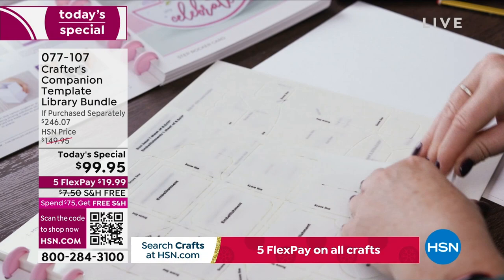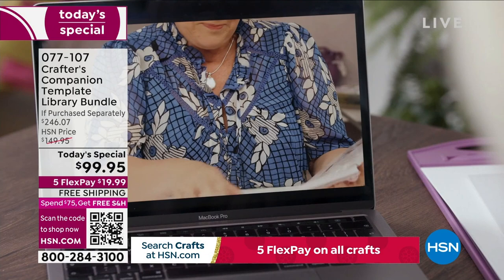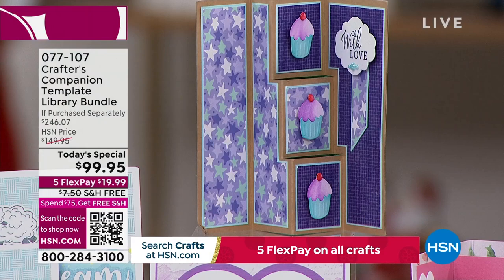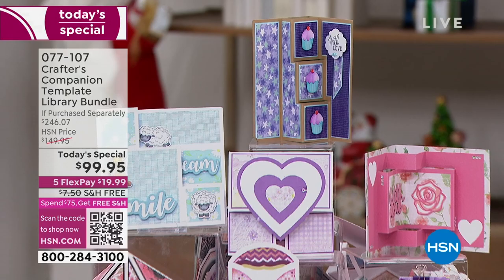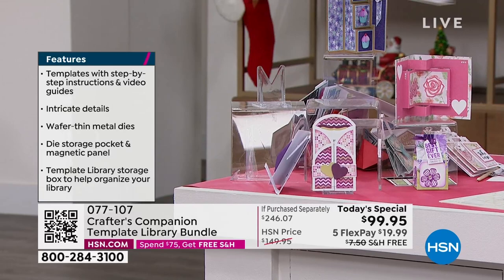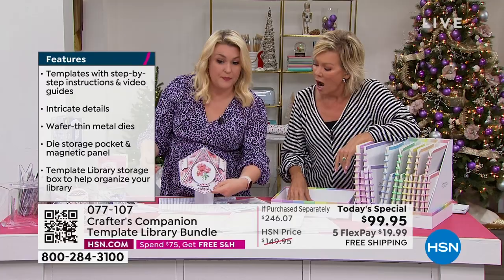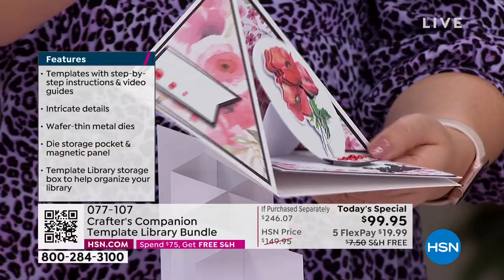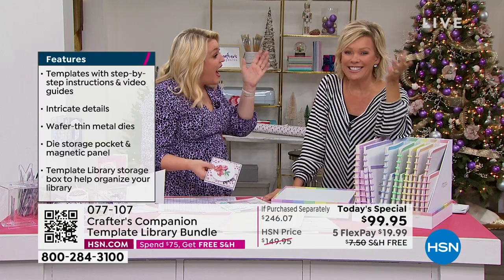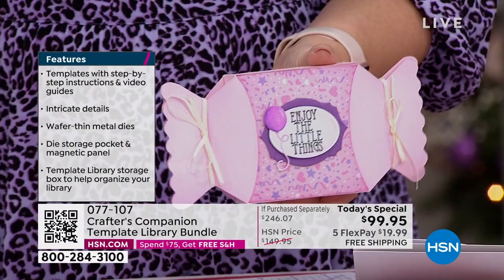Here are some finished samples of what you can create. Look at this three-dimensional card — it folds flat to go in an envelope and then opens up into the most absolutely delightful 3D card. Let me show you: that folds down, these come round, that all goes together, and then it fits in the envelope. I've thought of the envelopes, I've thought of the boxes — you can also do little treat boxes. This might be my favorite ever today's special.